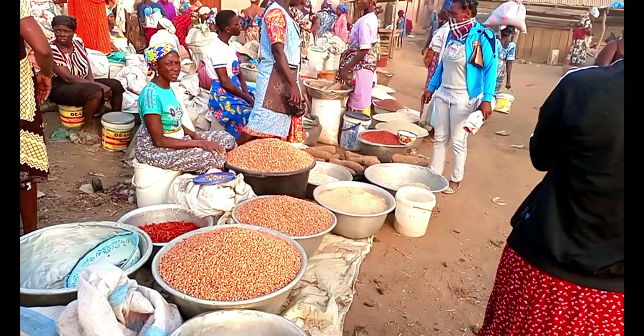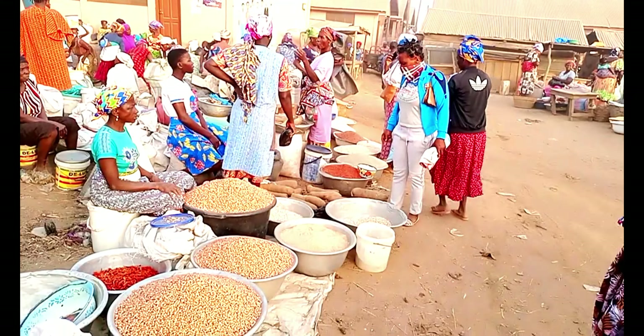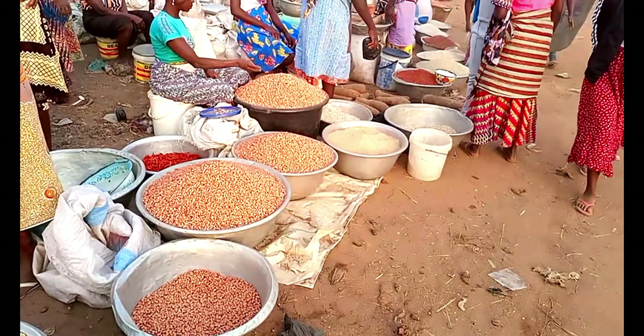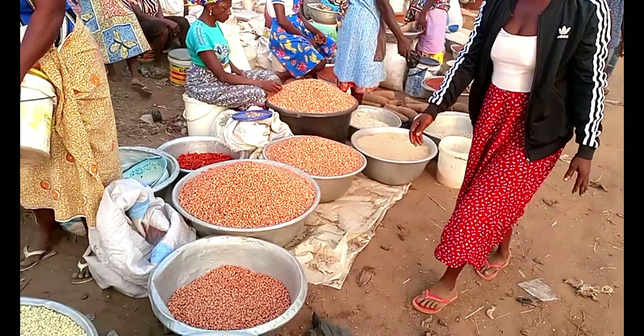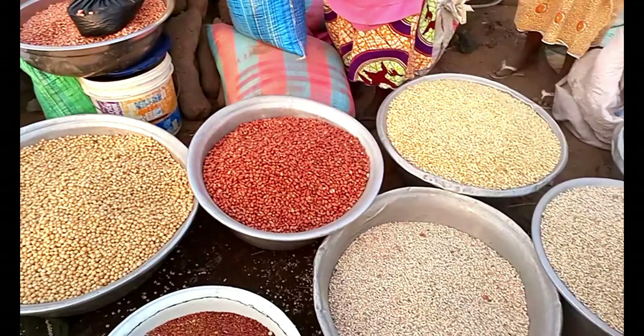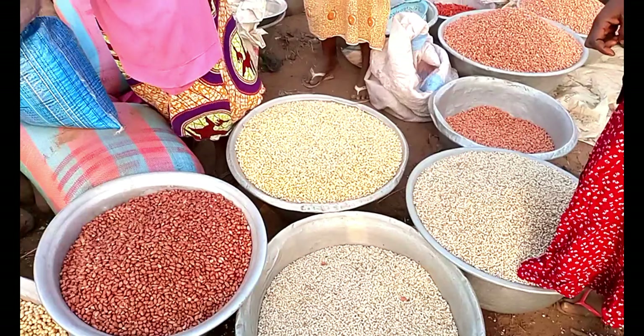So there are lots of food here. You can see all these types of food. The groundnuts are in abundance here, and then the millet is here, the Bambara beans, the soya beans — so many varieties. Whatever you're looking for in terms of leguminous plants and grains, you'll find it.